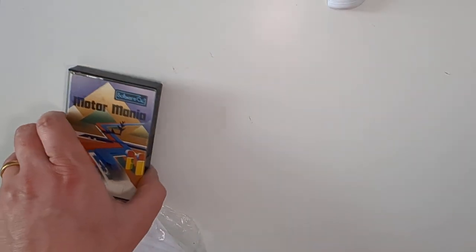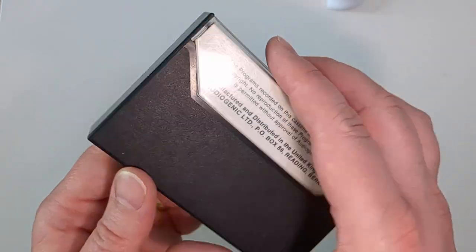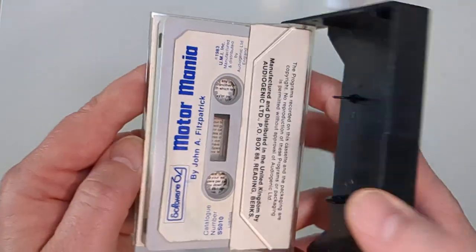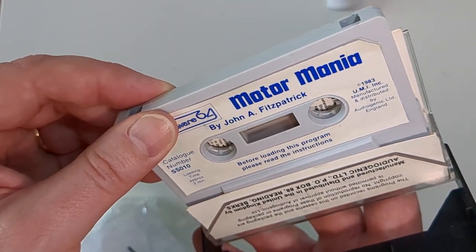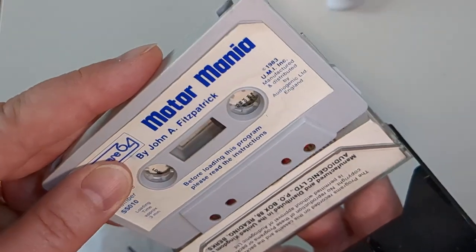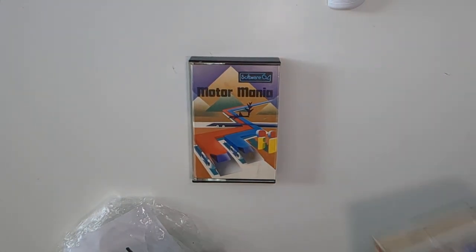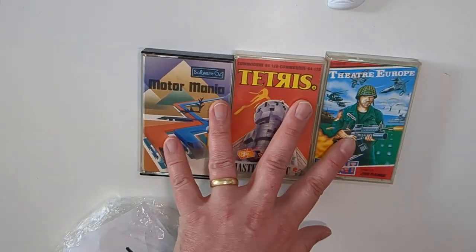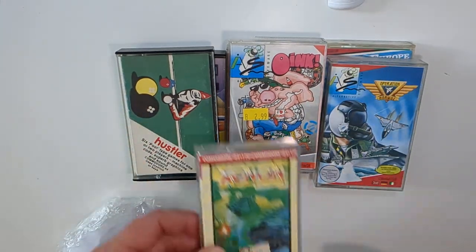And finally we have Motor Mania. This looks really old — Audiogenic, the label's peeling off a little bit, three-minute load time, 1983. I'll definitely be giving that one a try — I like seeing the old ones. And that was it — those are the things I picked up from ZAP. If there's anything you're interested in, let me know, and look out for some gameplay videos coming up shortly. Cheers!